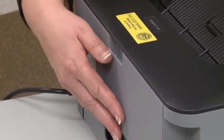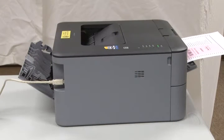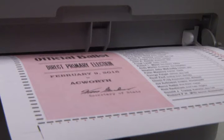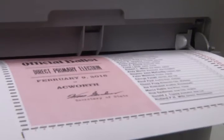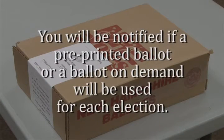There is a corresponding opening at the back of the printer opened the same way. These two openings allow the pre-printed ballot to pass straight through the printer without excessively curling the ballot. When the pre-printed ballot is inserted into this manual slot, the printer will pull it in slightly to better ready it for printing. In this mode, the printer simply places marks onto the ballot of what the voter chose using the One for All software. You will be notified whether a pre-printed ballot or a ballot on demand will be used for each election.